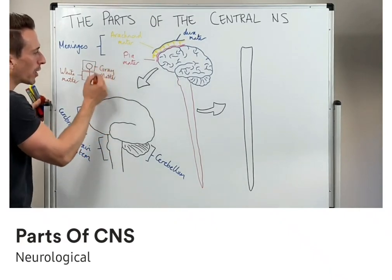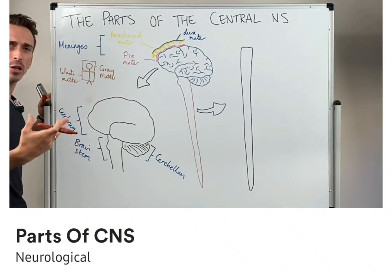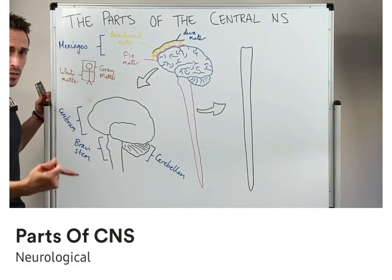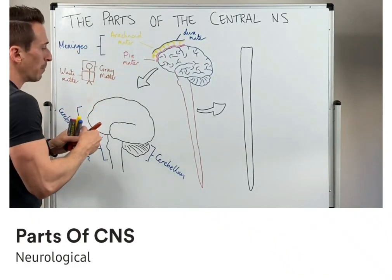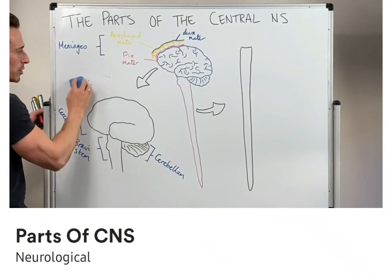Wherever you find gray matter, it means there's obviously a lot of cell bodies — this is where information is being made sense of. This is the site of integration; this is where all the thought, behavior, and processes occur. The axons, or white matter, they're just highways — that's all they are, sending information back and forth. Both the brain and the spinal cord have gray and white matter associated with them.